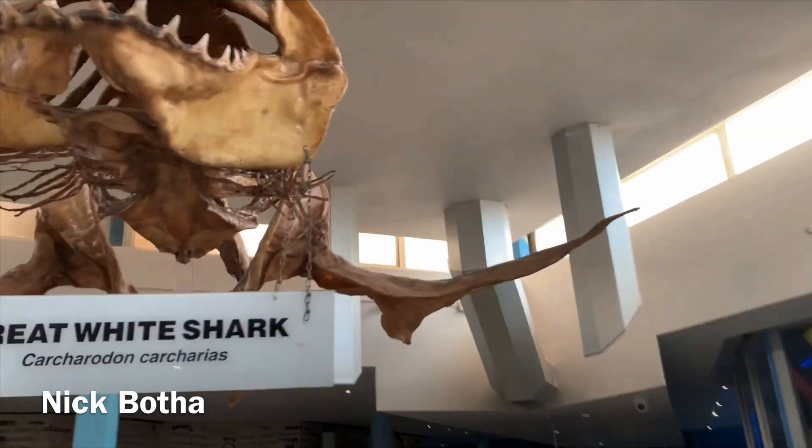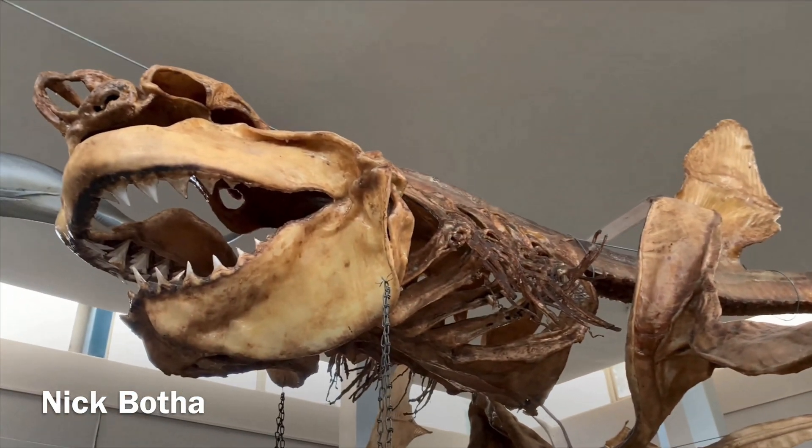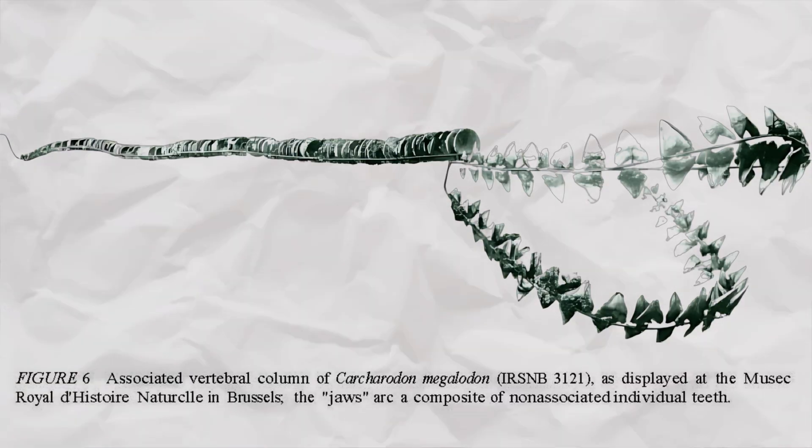It has to do with their skeleton. When we think of skeletons, we think of bones. But sharks do not have true bones like bony fish — instead, their skeletons are made of flexible cartilage. While the body of megalodon is elusive, it is not entirely absent from our fossil record. One famous partial vertebral column has been found in Belgium and it measured around 36 feet long.